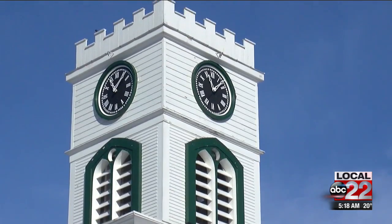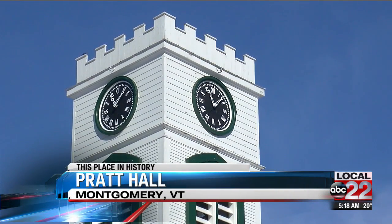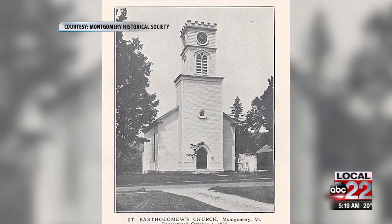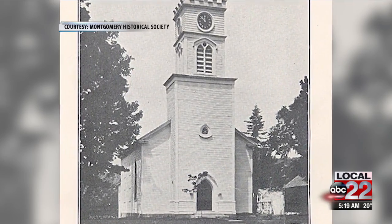It was Montgomery's first church, started in 1832 and finished in 1835. It was built by the Episcopal congregation here in town — they were the second congregation to organize but the first to complete a church. After the Civil War, when good times hit Montgomery, they were able to add a bell, a clock, crenellation of the tower outside, and all the stained glass windows starting in 1874.